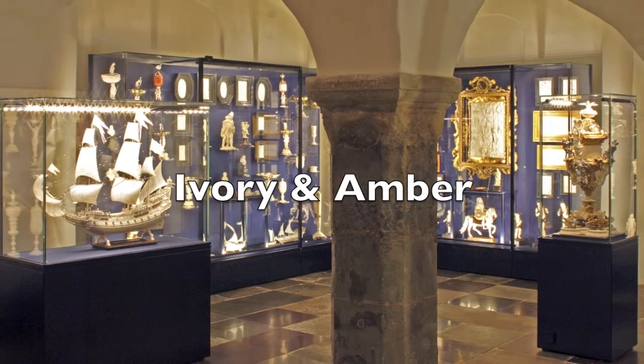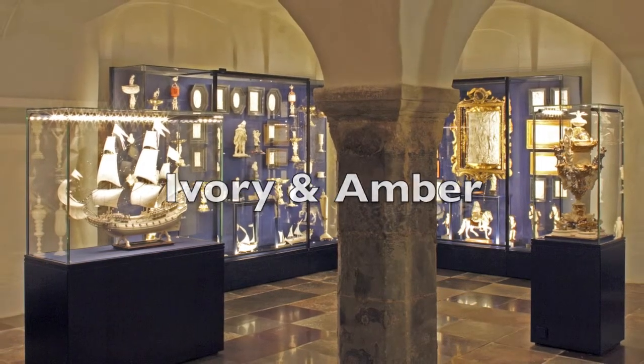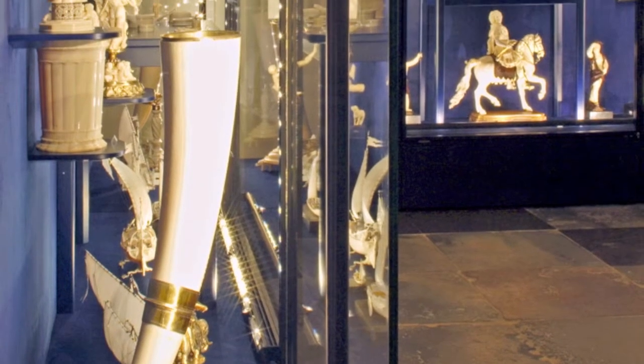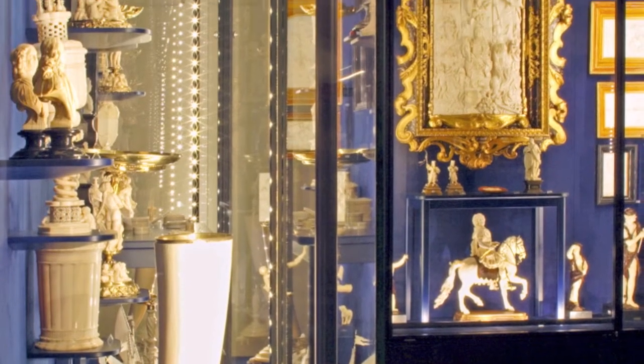Ivory and amber dominates this room, and even though both materials today would be considered extremely valuable, it is next to nothing compared to the prestige they would have generated in a time where exotic goods were considered extreme luxury. Thus most of the items in this room are demonstrations of power, and many were given as gifts.